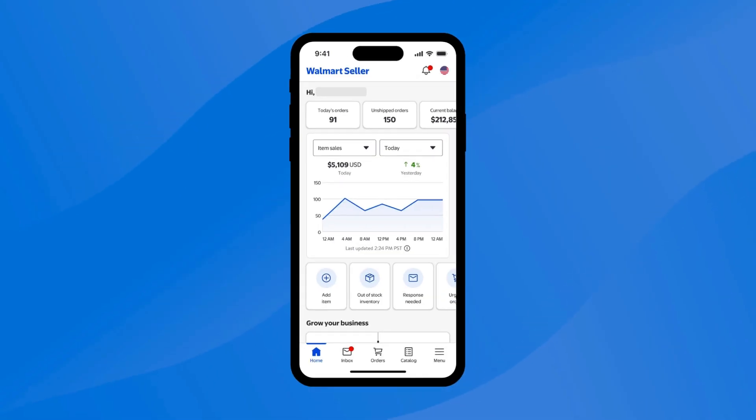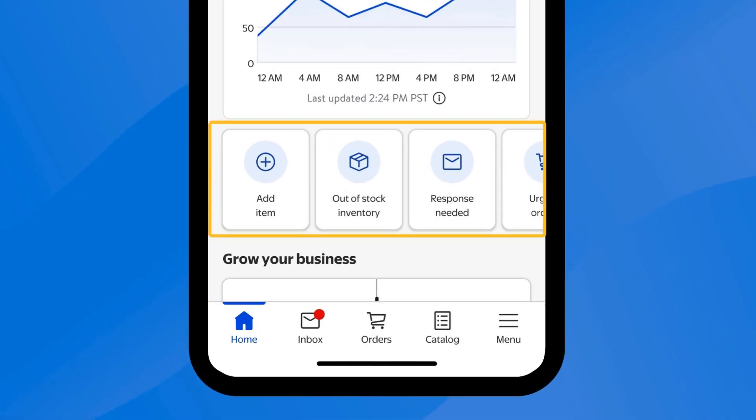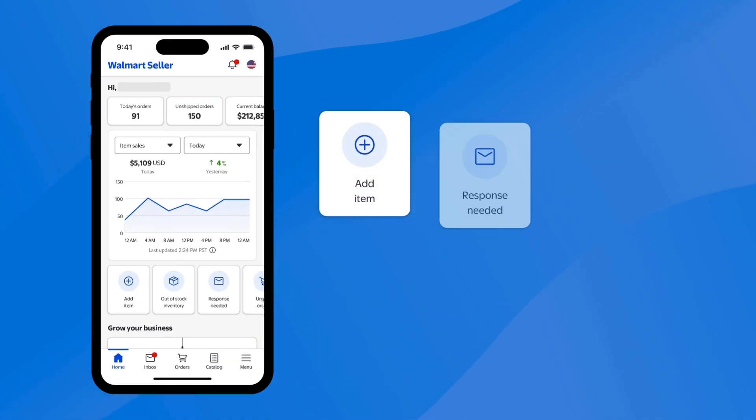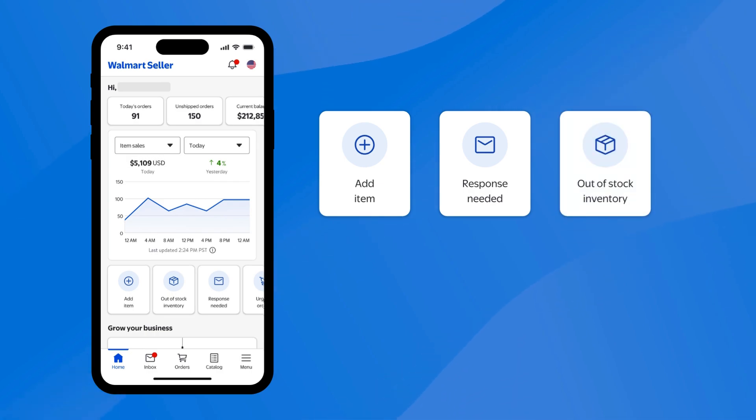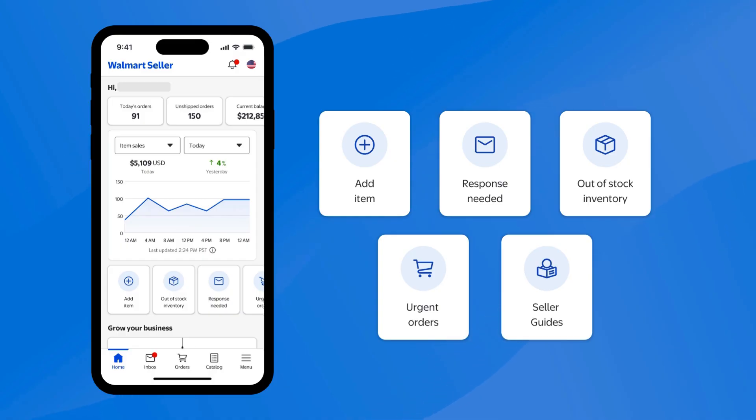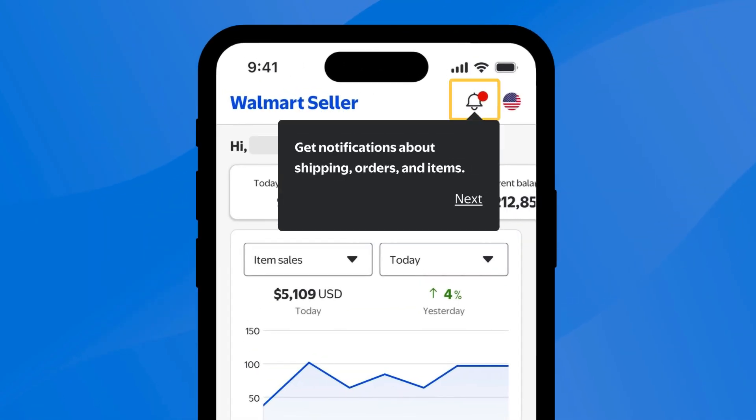From your app's homepage, you'll see several shortcuts to essential sections of the app. You can use those links to easily add items to your catalog, reply to messages, replenish your inventory, fulfill any urgent orders, and check out our Marketplace Learn guides.